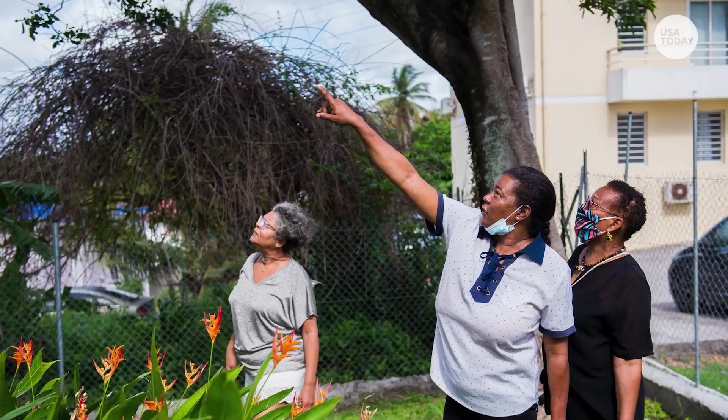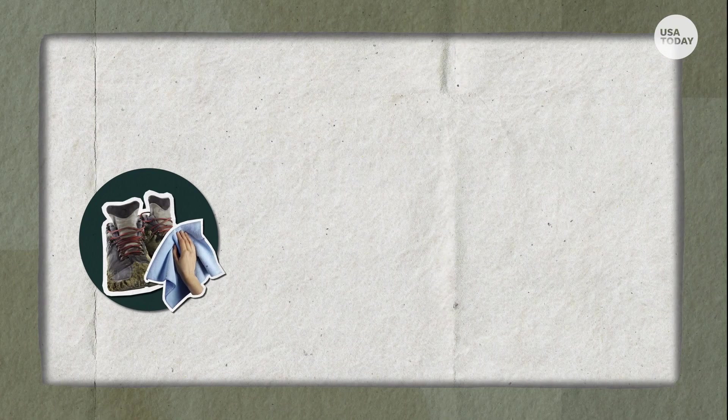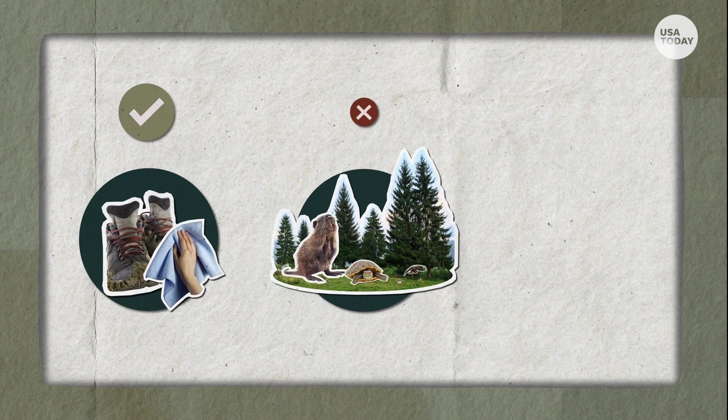To do your part in preventing the growth of invasive species, hikers should clean their boots before hiking in a new area. Pet owners should never release pets.